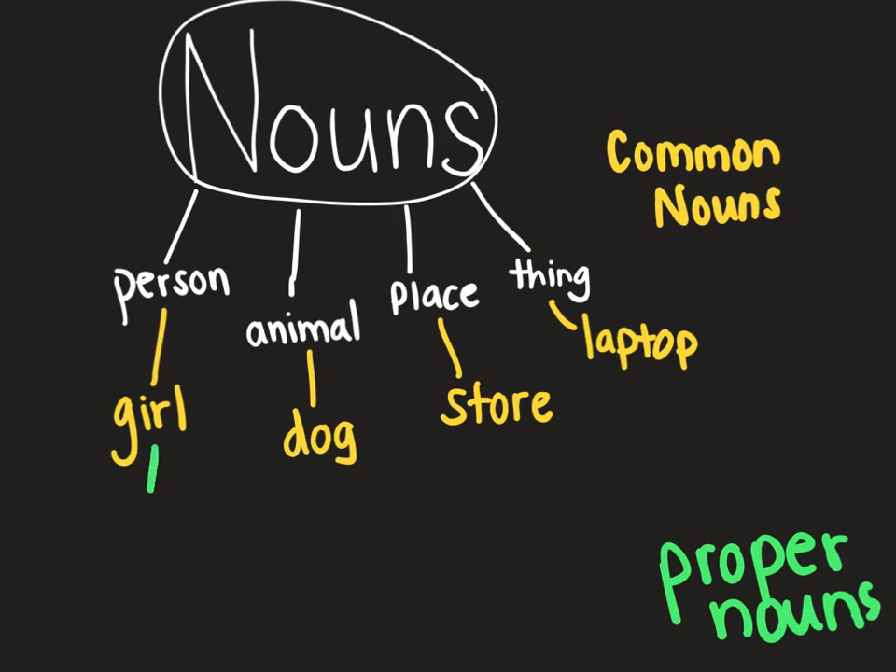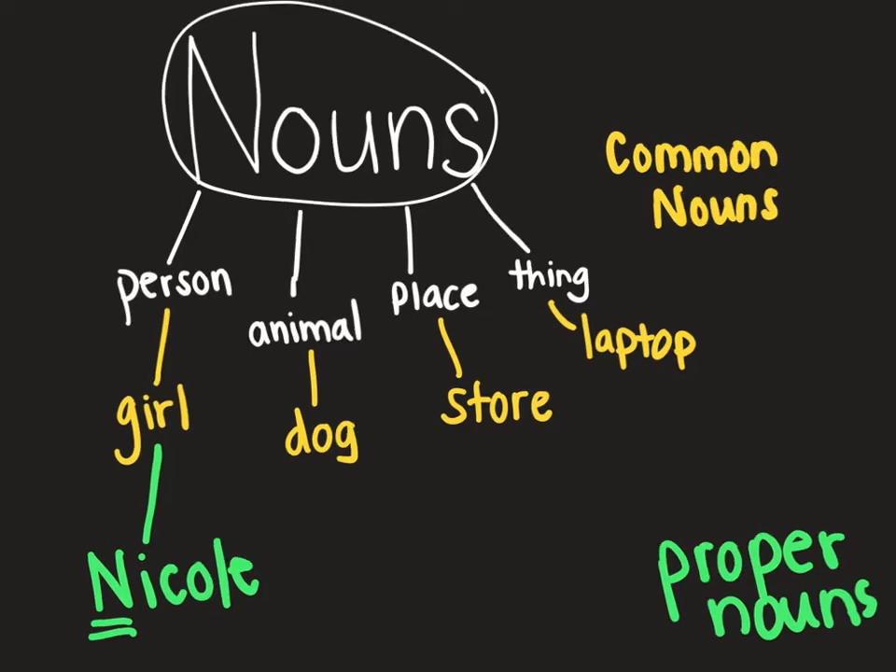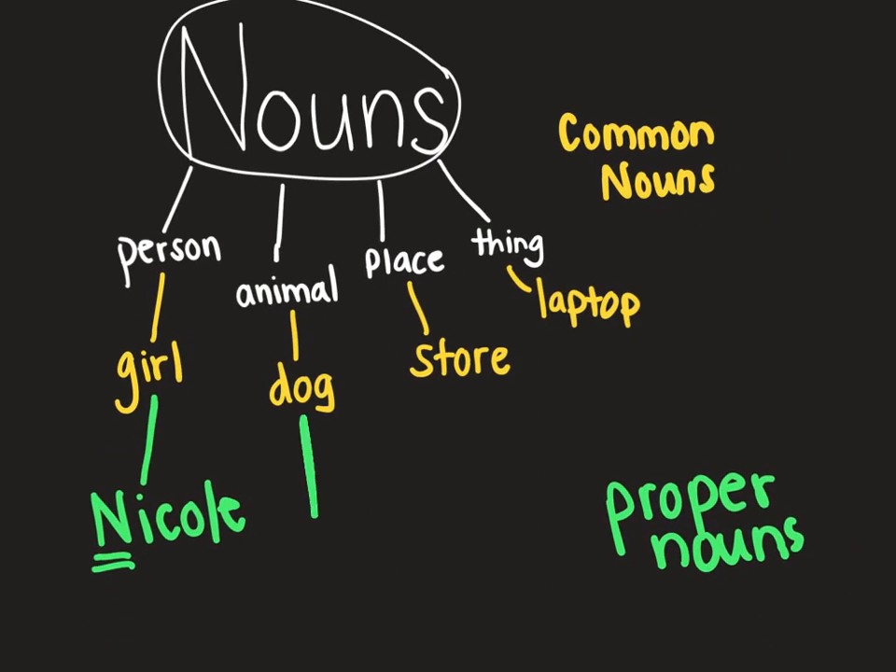So, 'girl' — if I want to be more specific, I would say the actual name. For example, Nicole. What do you notice about that N? It's capitalized because it's a name. For 'dog,' if I want to be more specific, I can put — you guys guessed it — Mocha. She looked at me when I said that. And I have to capitalize that M because it's her name.